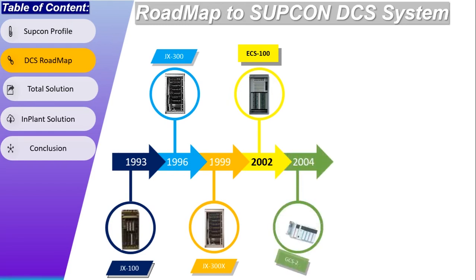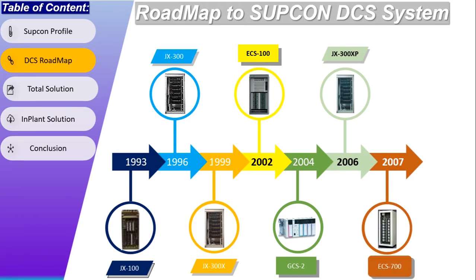In 2004, Subcon introduced a PLC with the name GCS2, which is now obsolete and has been replaced by PLC models GCS3 and GCS5. In 2006, Subcon launched their latest upgraded model GX300XP, which is currently available. In 2007, Subcon introduced their large-scale system with the name ECS700. A single domain can support up to 65,000 tags, and ECS700 itself can support 16 control domains and 16 operation domains. We will see this detail in further upcoming videos.